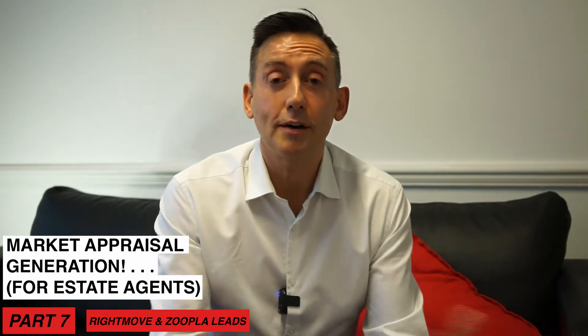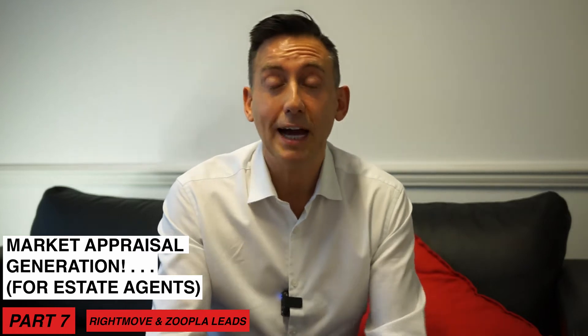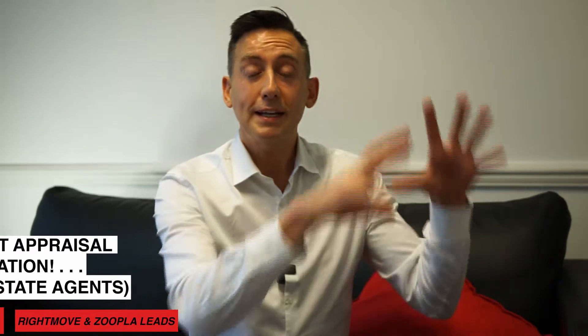So hi there. Another great way of generating quality market appraisals is to check the leads you've had from Rightmove. You can go into Rightmove Plus, find the email leads that you've had, and then filter those to people that are in your postcode area — people that have either requested a valuation, or they've got a property to sell — and get in touch with those people.